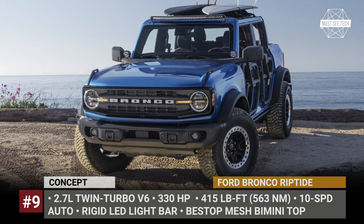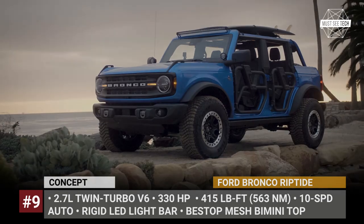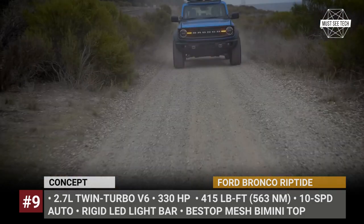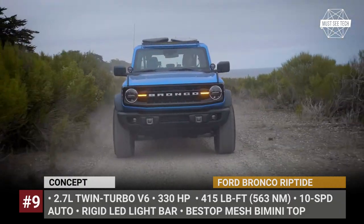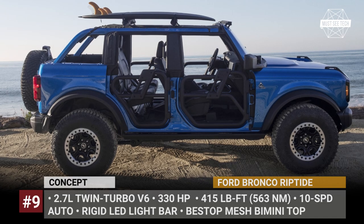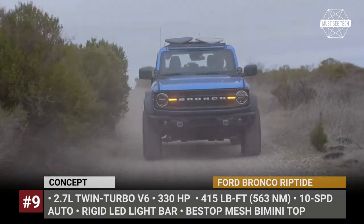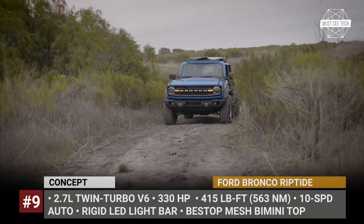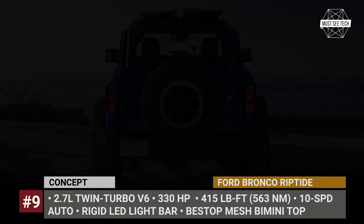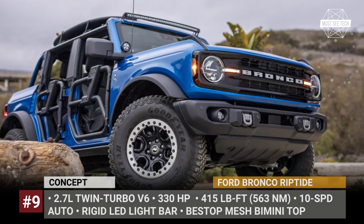Ford Bronco Reptide. Though not available for purchase, the Reptide showcases how customers can use factory and dealer-exclusive details to customize their own Bronco. Designed for beach-goers, the concept features tubular doors, a mesh-based mini top, a custom surfboard rack, a rigid LED light bar, and a Yakima bike rack. Inside the cabin, the Reptide gets vinyl-wrapped seats and rubberized flooring to ease the cleaning of sand. According to Ford, this Bronco gets the standard Sasquatch package, which significantly boosts its off-road potency. It rides on 17-inch wheels wrapped in 35-inch mud-terrain tires and benefits from a raised suspension with Bilstein shocks and electronic locking front and rear axles.